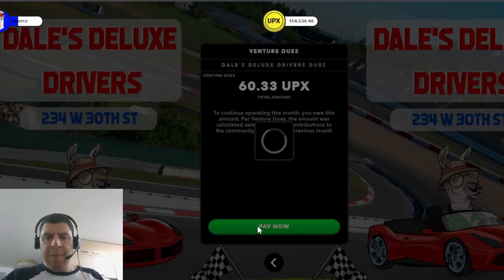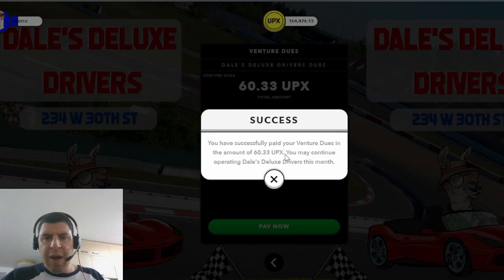I'm going to go ahead and pay my dues right now — here I have the confirmation that says I may continue operating Dale's Deluxe Drivers this month. In the future, I believe paying MetaVenture dues will not be done this way. There is an account called Upland Bureau, which I believe will act something like a city hall where you'll have to travel in order to pay these dues — though this is purely speculation. If you want to learn more about what I think the Upland Bureau account is all about, take a look at the link in the upper right-hand corner.